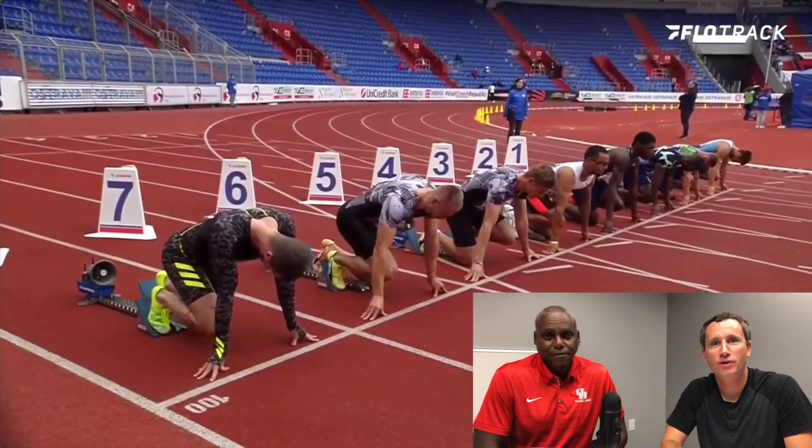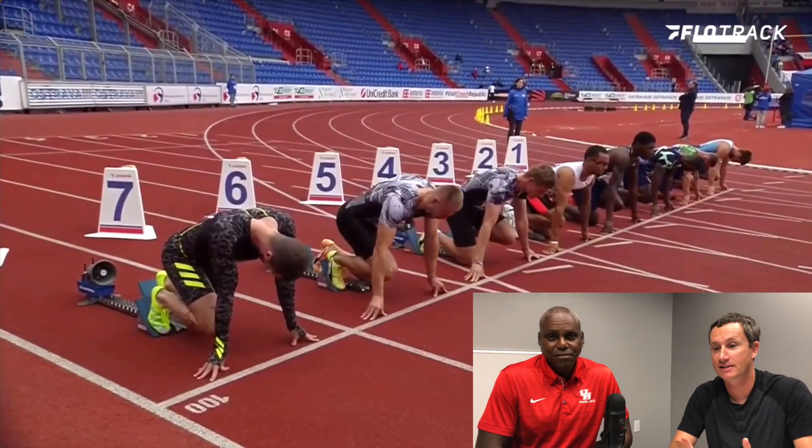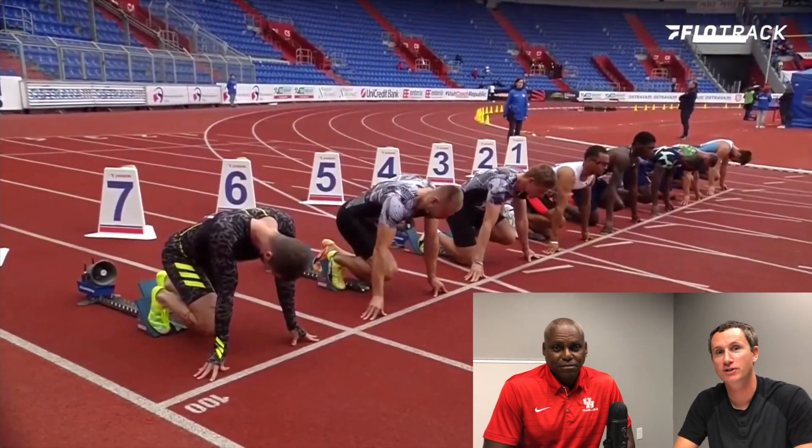Welcome back to FlowTrack, everyone. Kevin Selle here with Carl Lewis, here to break down another race. Today we're going to look at Fred Curley's European 100-meter debut. This is really when he burst onto the scene ahead of his stunning Olympic performance, going against a good field here with Justin Gatlin and Andre Degrasse.